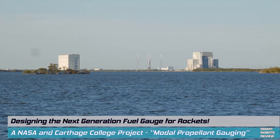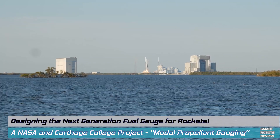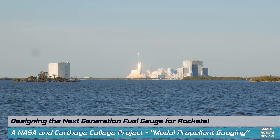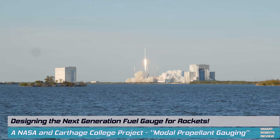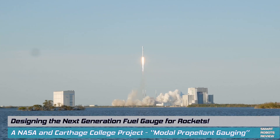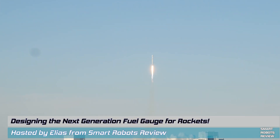Conventional methods of accurately measuring fuel levels for a space-bound rocket in real time are not as effective in low-gravity conditions. In collaboration with the NASA Kennedy Space Center Cryogenics Laboratory, Carthage College Space Sciences are testing what they believe is the solution. The project is called modal propellant gauging, and their solution is using the experimental modal analysis technique.